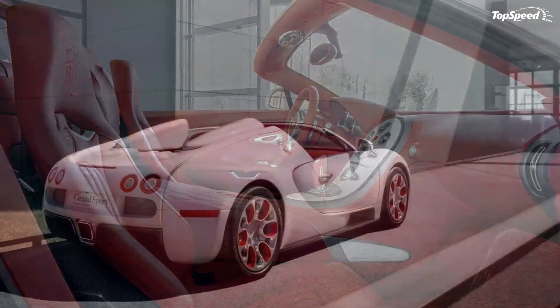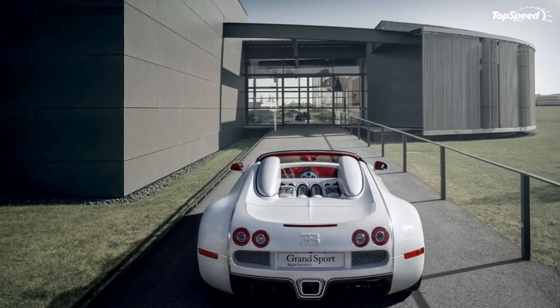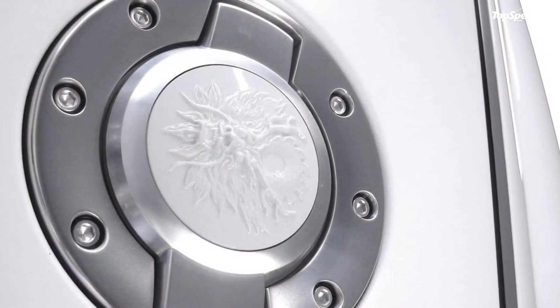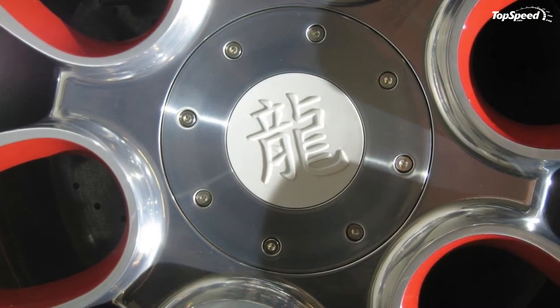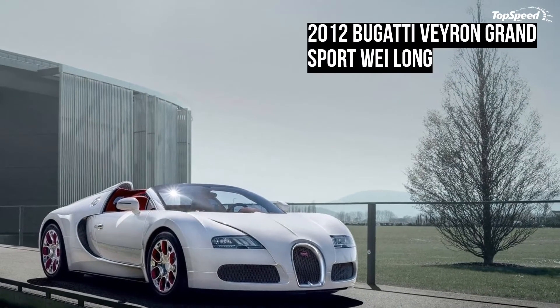Just like all the one-off Veyron Grand Sport models in the world, the Weylong is powered by an 8.0-liter W16 engine that develops a total of 1001 horsepower and 1250 Newton meters of torque. Those figures are good enough to post a 0-60 mph time of just 2.7 seconds with a top speed of 252 mph.